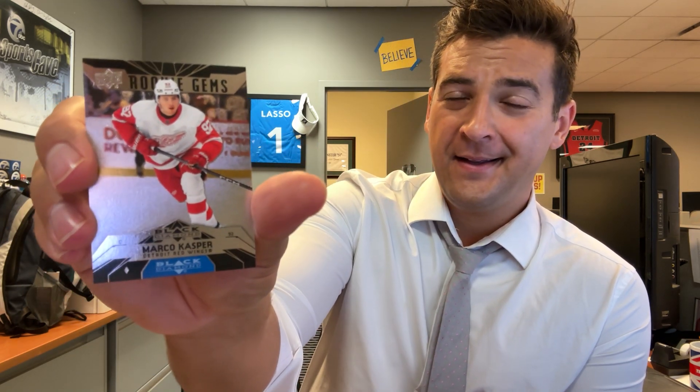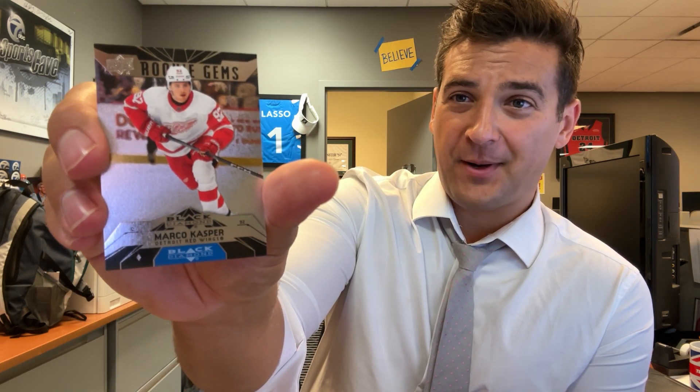Oh, how about this — Red Wings box! A Marco Casper rookie gems — that's a slick one! I'll hold that one up for a second too so if you're just scanning by. Marco Casper — big Red Wings box. See, on the shelf there in Rochester, you never know what you're gonna get.